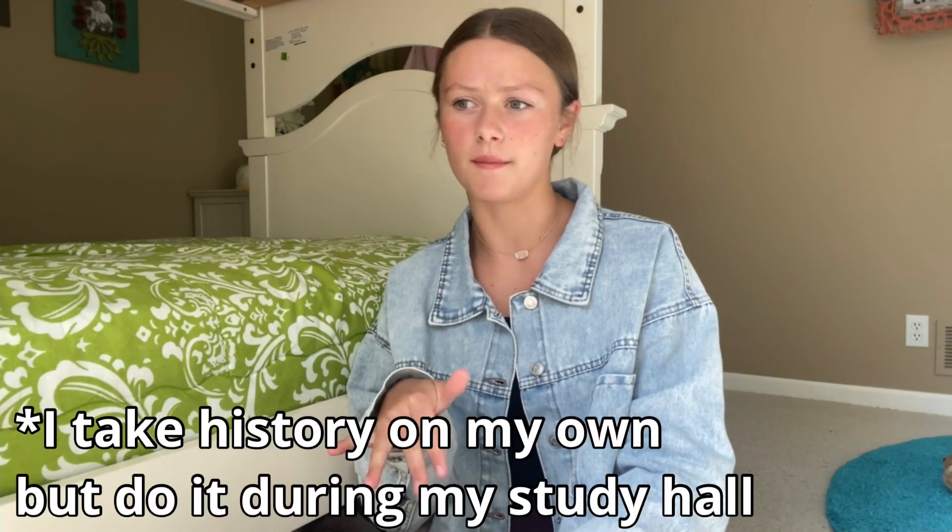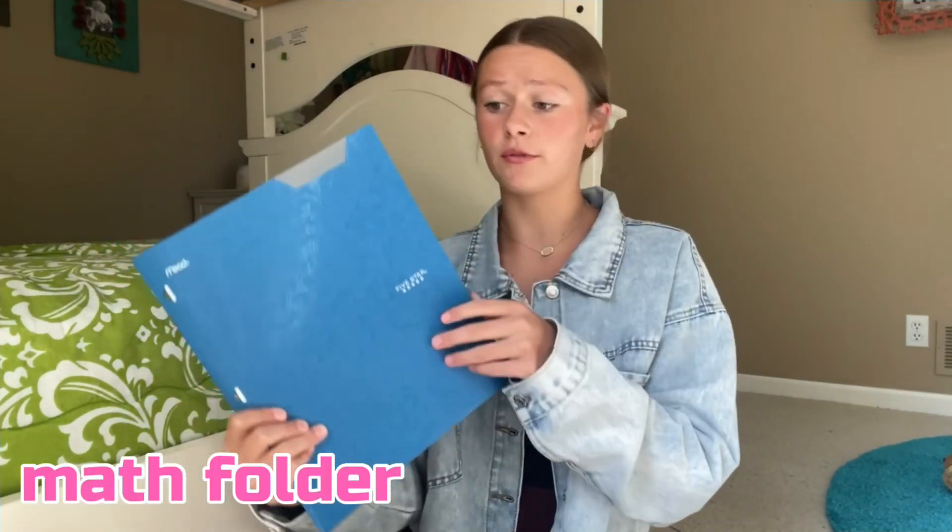First hour I have study hall, and in that class I do history just on my own — I just read the book and then take tests at home. Second hour I have algebra, but my teacher said we don't use the math book in class very often so I can just leave it at home. Hallelujah! Because that was one of my heaviest books. So now I just have this folder with notes and homework.